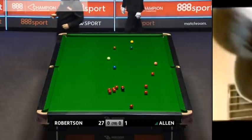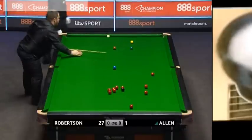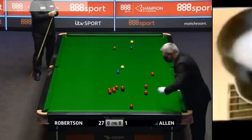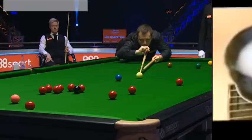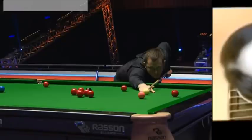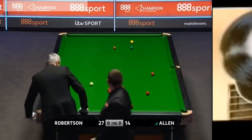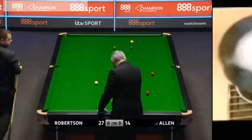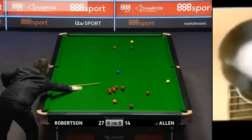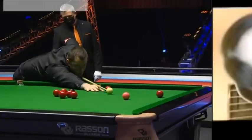Mark Allen has been flawless with the rest. And right into the Robertson. In several of those he played extremely well. The final of the international championship — UK championship two years ago — really good matches and good results against them. It does give you that little bit of confidence.